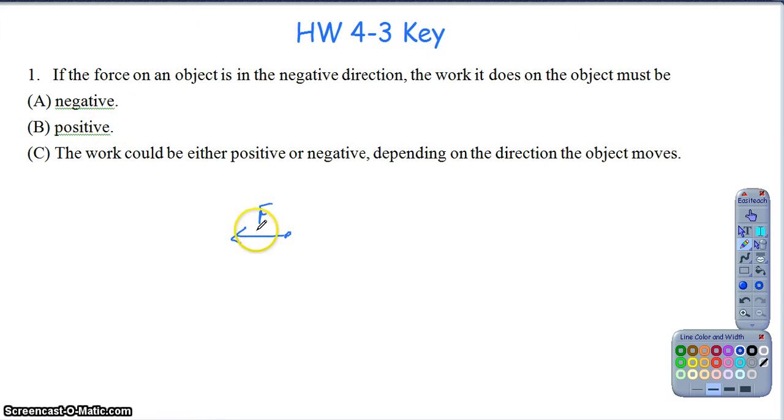The only time work is negative is when the force and the displacement are in opposite directions. So if the force was going in the negative direction and the object was still moving in the positive direction, then it would be negative work. But it doesn't say the object is moving in the positive direction, so the work could be either positive or negative depending on the direction the object moves. If the force is going negative and the object also moves negative, it would still be positive work. Just because the force is in the negative direction doesn't mean the work has to be negative.